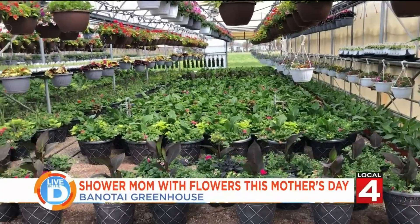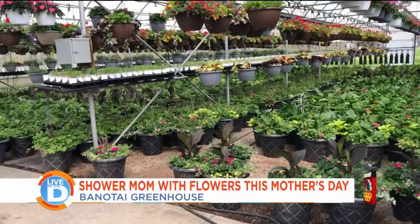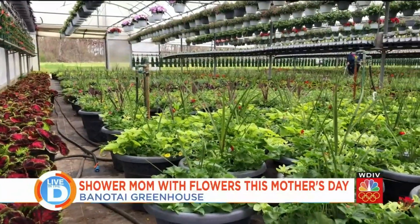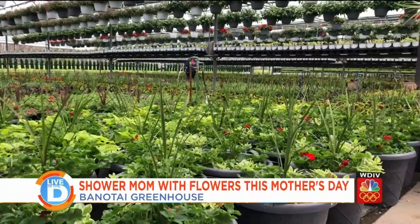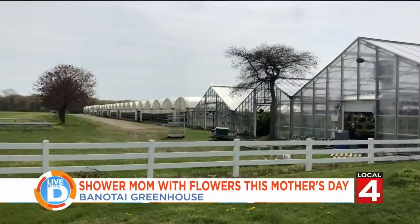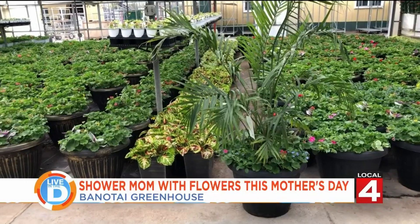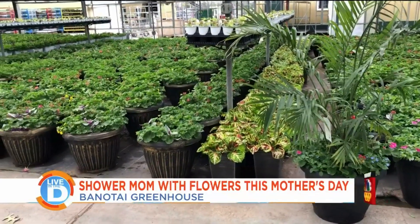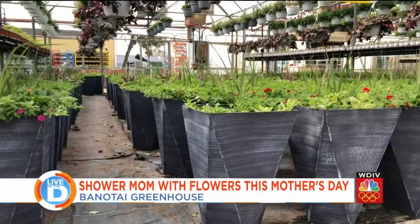Do you have everything? Oh yes, we are your one-stop shop. We have perennials, annuals, vegetables, herbs, and patio pots. We do about 15,000 different patio pots ranging from 10-inch all the way up to 22-inch. You can see this big pot with the palms sticking out behind me.